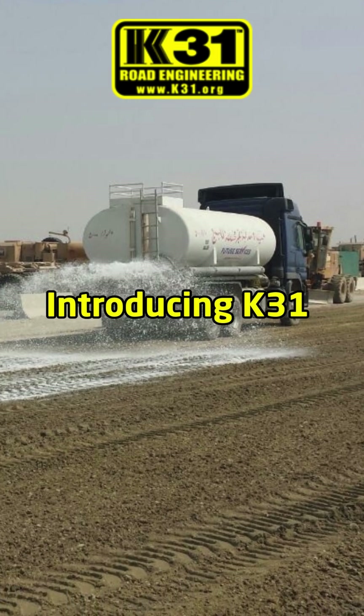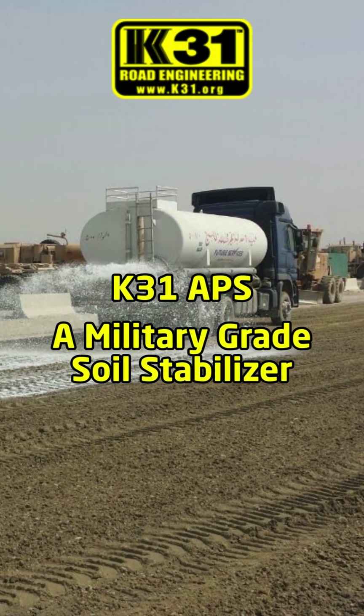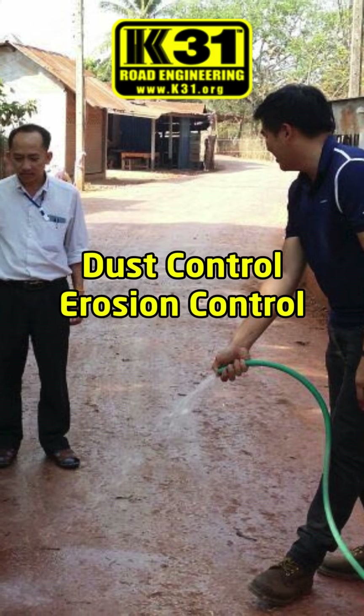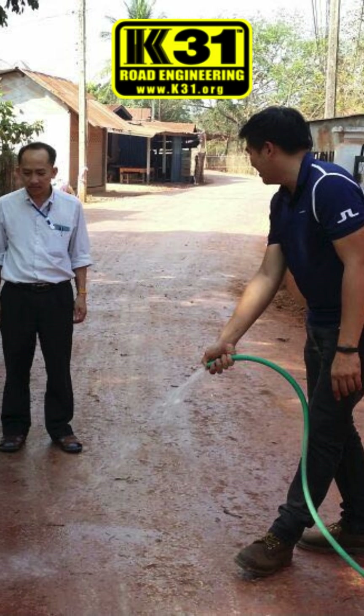K31 Road Engineering delivers a complete road construction solution with just two advanced products. K31APS, a military-grade soil stabilizer for strong road bases, dust control, and erosion control. K31CAP, a cold mix asphalt concentrate that lets you make real cold asphalt without an asphalt plant.